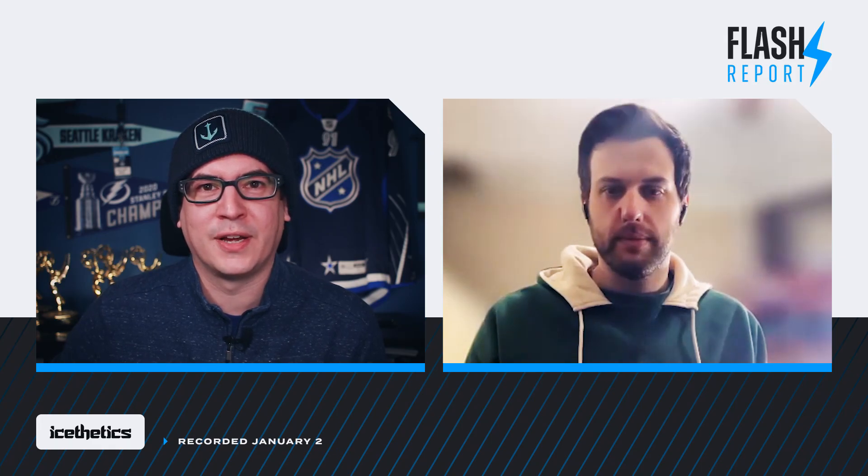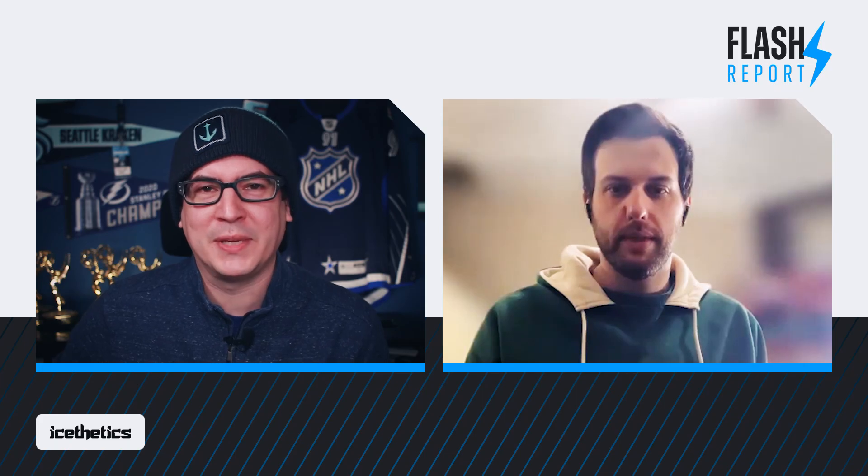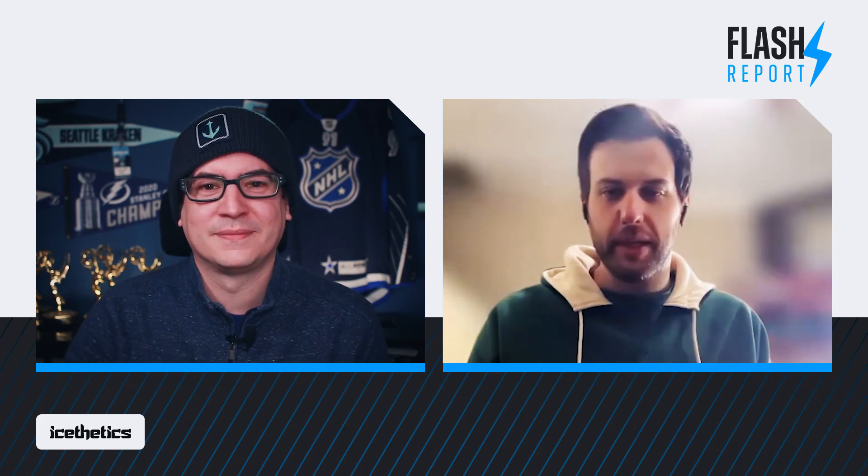Thanks for taking a little bit of time today to talk about the Carolina Hurricanes' new Stadium Series jersey. Thanks for being here. Thank you for having me. I'm excited to be here. Happy to talk about it.